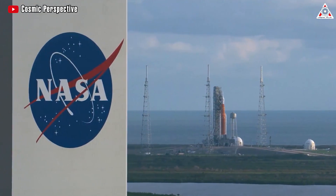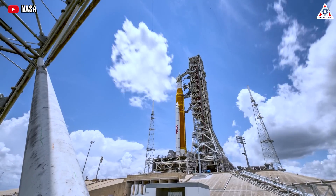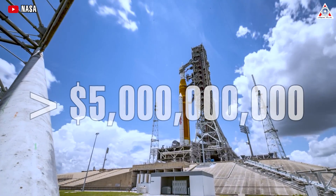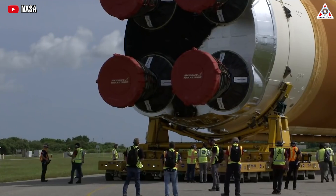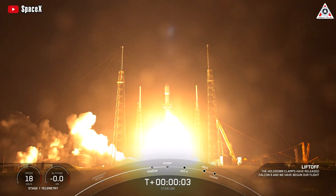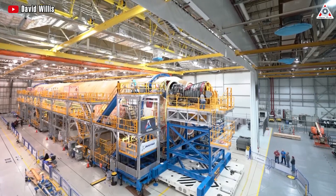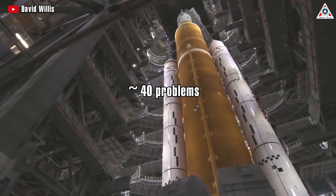NASA has previously acknowledged that SLS is unaffordable, due to skyrocketing costs that have exceeded initial estimates by more than $5 billion. It seems like NASA's SLS has never created peace of mind for the American people. On the contrary, SpaceX and Elon do this more firmly and reliably. Things seem to be getting worse for NASA, as they just announced nearly 40 problems they're having with the SLS rocket.